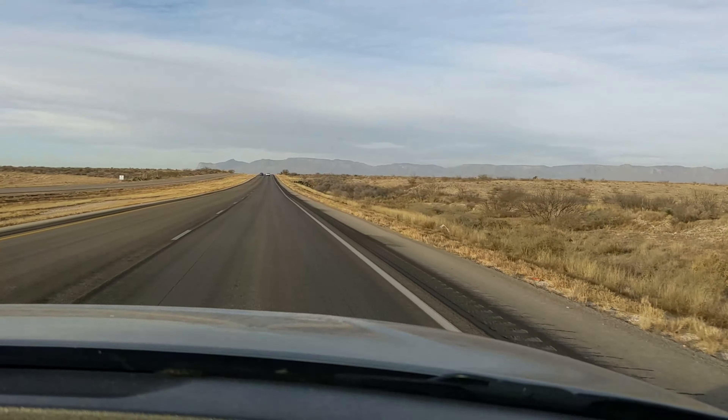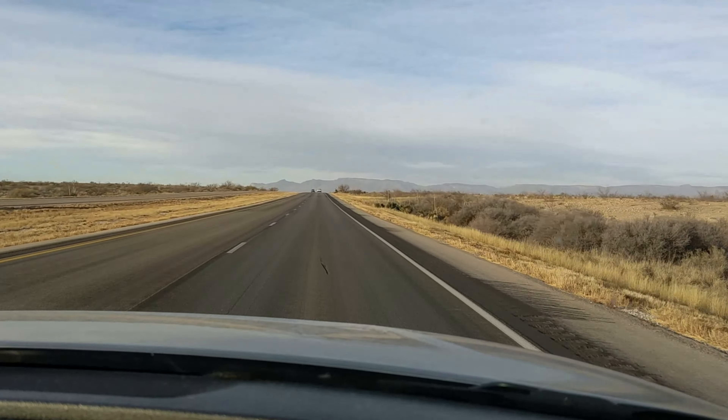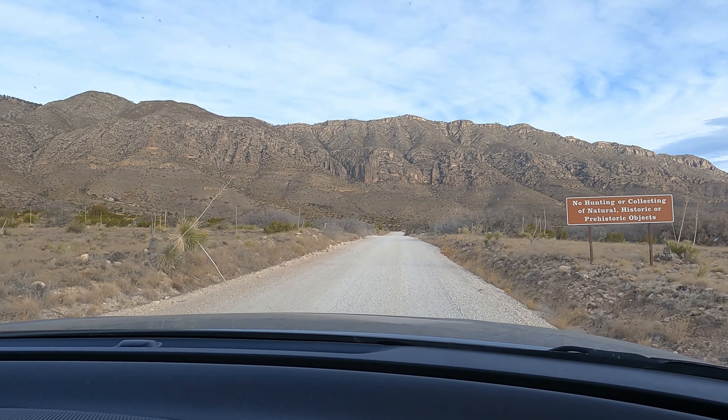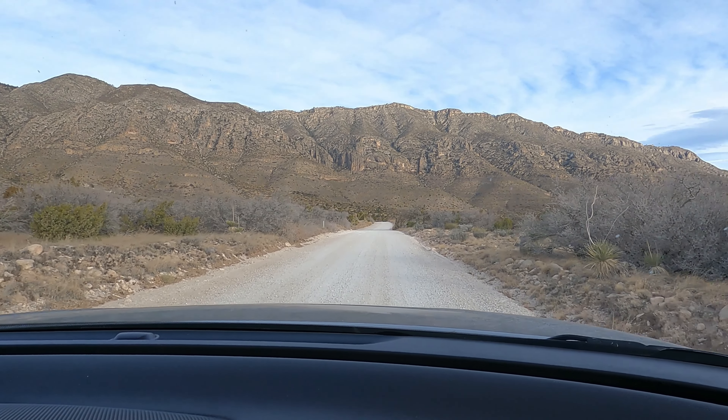Come along with us today for the final video in our series on our trip from New Mexico and Texas. Today we're visiting Guadalupe Mountains National Park. We're going to show you around and take you along with us while we hike to the Devil's Hall.